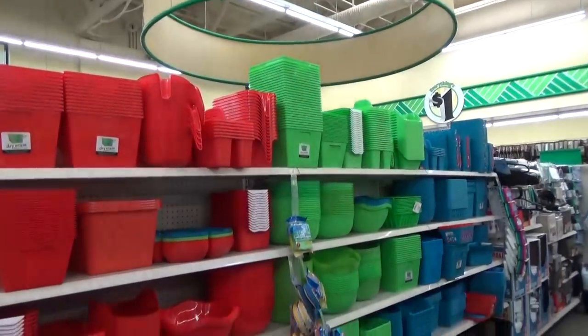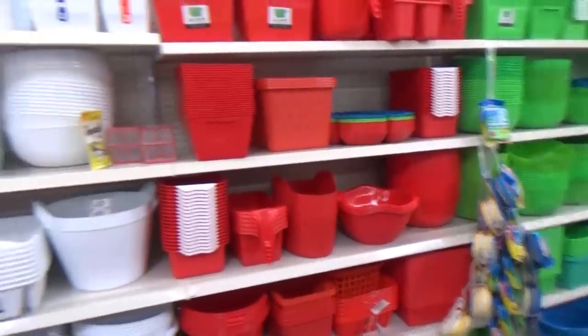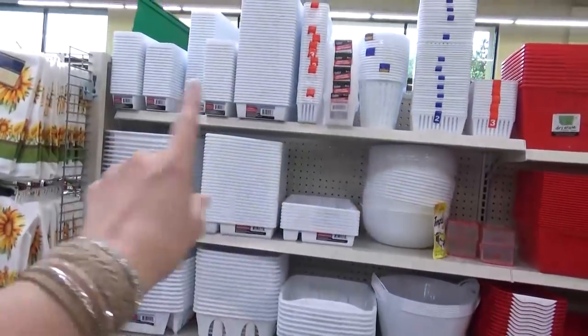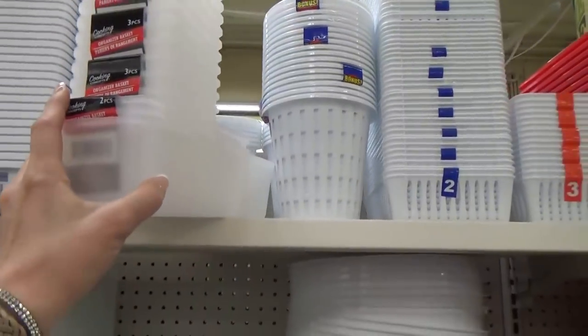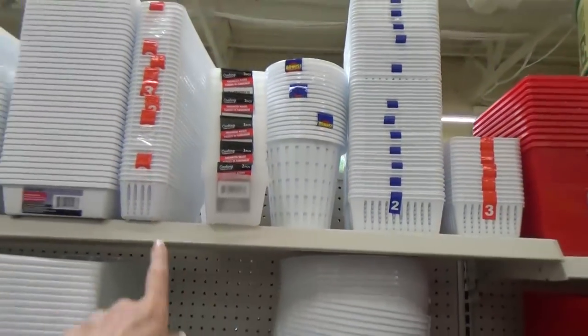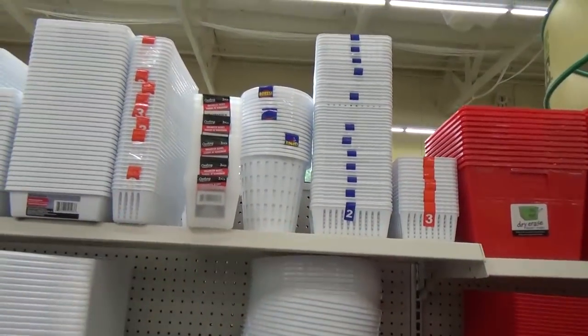Check out this freshly stocked organizing area. I'm drawn to the white ones — these are my favorite. I especially love these for organizing inside drawers and cabinets; these are awesome. And they have all the sizes in stock, which hardly ever happens.